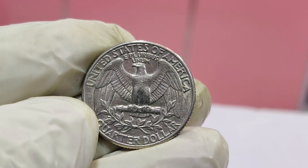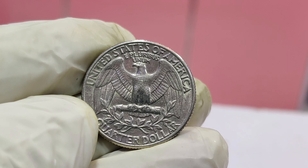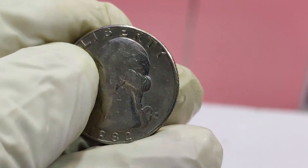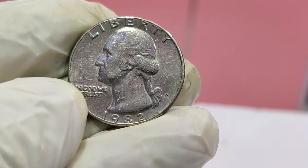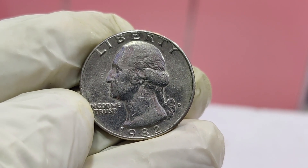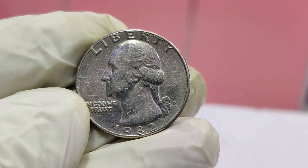One such coin, known as the 1982-D Washington quarter, has a significant error — a dramatic doubling of the design — making it one of the most sought-after quarters by collectors. This coin was recently discovered and authenticated, and its rarity, combined with the unique error, skyrocketed its value to an unbelievable $1.8 million at auction.